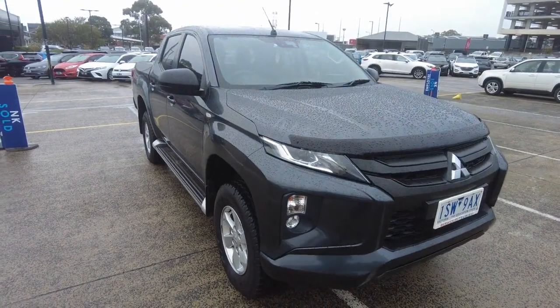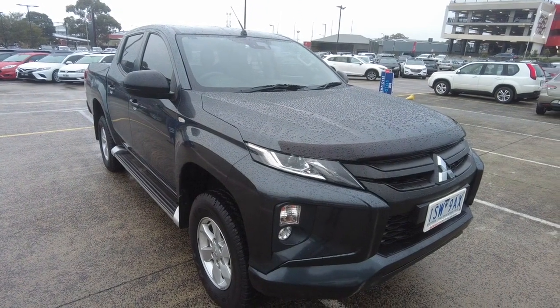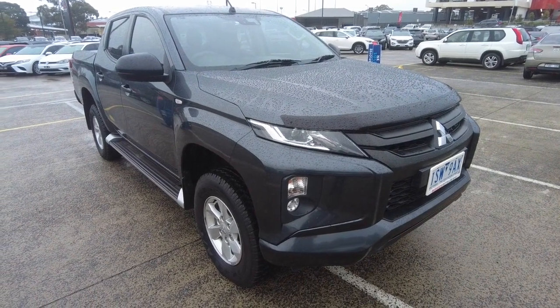Good afternoon ladies and gentlemen, Jesse Prowl at Berwick Mitsubishi here, located at 20 to 32 Canyon Drive Berwick, and today I have the absolute pleasure of showcasing this beautiful 2019 Mitsubishi Triton GLX Plus.